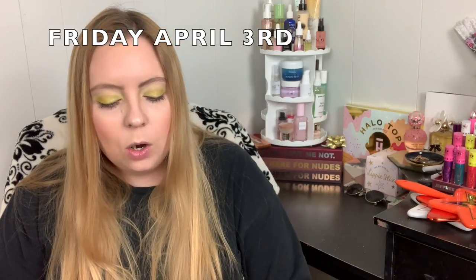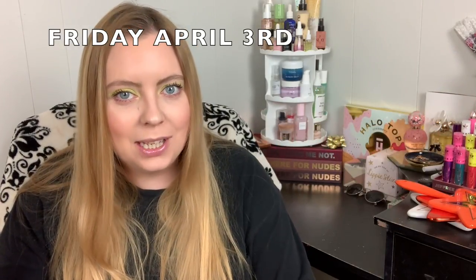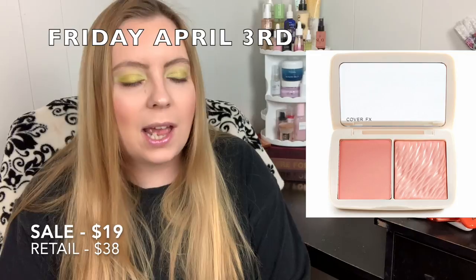Friday April 3rd, the Urban Decay Naked Reloaded Palette for $22.00. And I am especially excited for the Cover FX Monochromatic Blush Duo at $19.00 — I've had these in my cart multiple times but they're very expensive at full price. I will be on the site at midnight to make sure I get these; I'm getting two. The Cover FX Monochromatic Bronzer Duo will also be $19.00 and I might pick that up as well. And the Dermablend Loose Setting Powder will be $14.50.